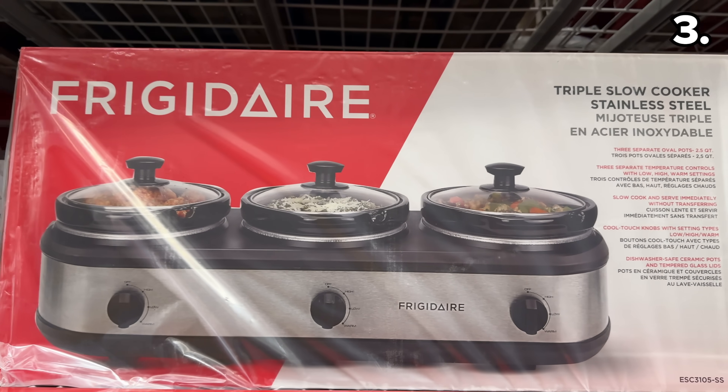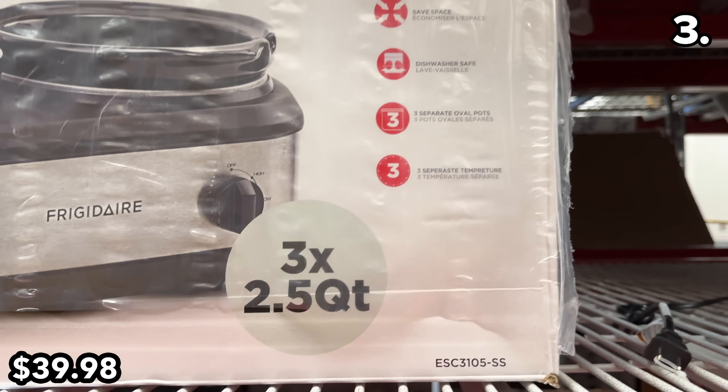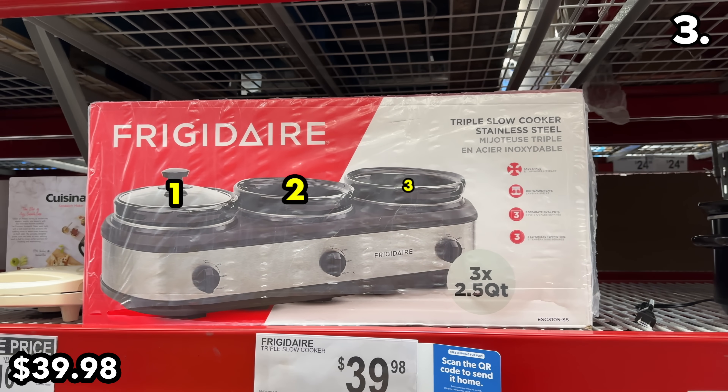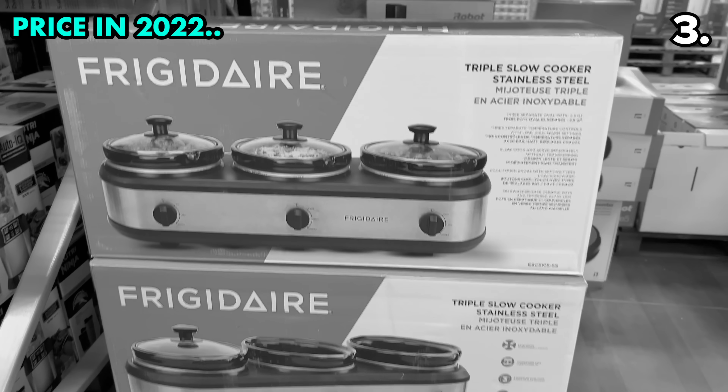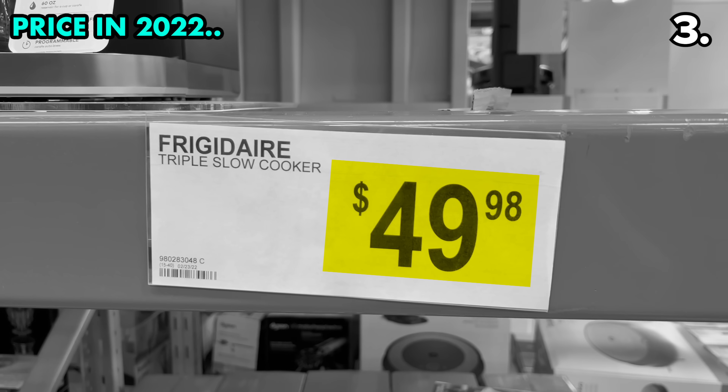Point three is perfectly timed with Thanksgiving, and let's start with this Frigidaire Triple Slow Cooker at $40. This is a tremendous space saver — essentially three crockpot cookers in one — and the price this year is $10 less than what Sam's sold it for last year.